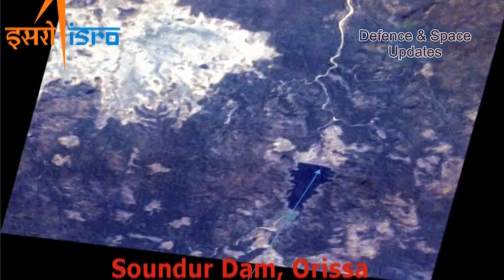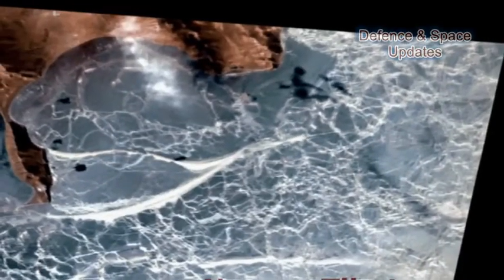Data sent by this camera is useful for topographical mapping, vegetation monitoring, aerosol scattering studies, and cloud studies.